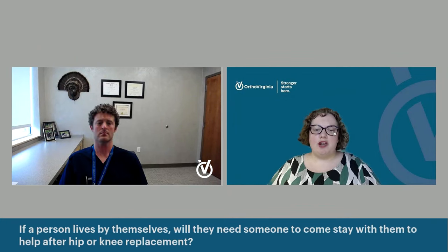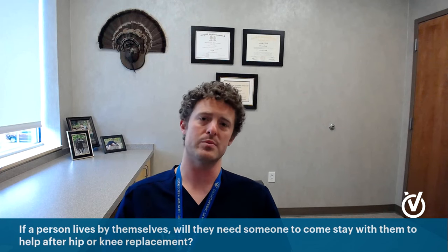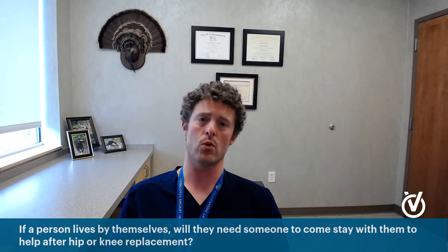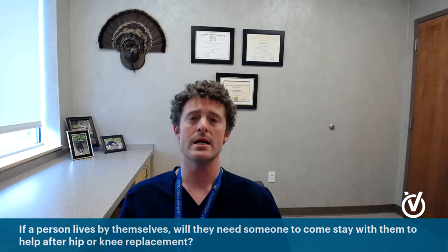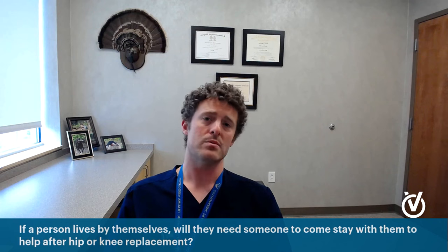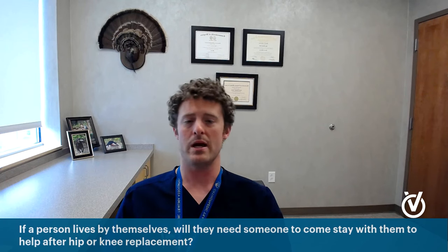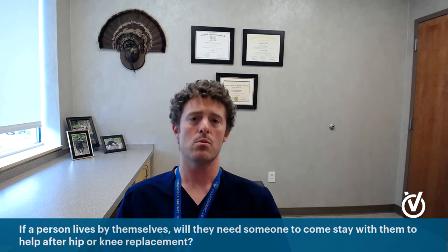If somebody lives by themselves, will they need someone else to come stay with them after a hip or knee replacement, or will they be able to go home and keep living alone? I get this question a lot, and I think a lot of patients are surprised by how functional they are right away, especially on the hip side. You definitely don't need 24-7 support in the house. It's nice to have someone who can stay with you the first night or two, or at least be available by phone call. You're not going to leave the hospital until you can get from the bed to the bathroom — you practice stairs, getting out of the car. It's not the easiest thing in the world, but you can certainly manage.